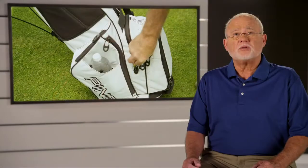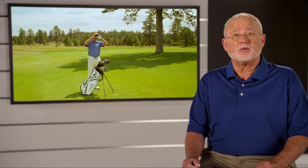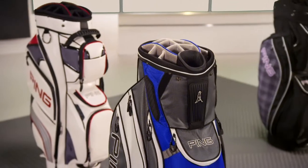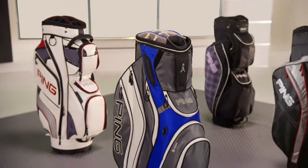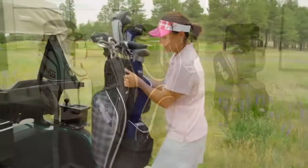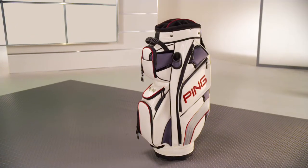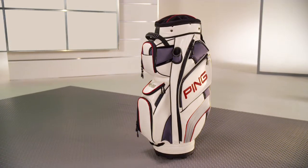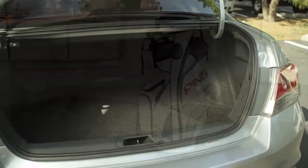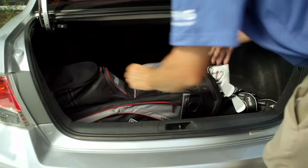Features that offer convenience include insulated beverage pockets and storage for range finders and other valuables. Cart bags are designed to suit a variety of needs and tastes. We offer lightweight styles for golfers who prefer the added structure of a cart bag, and fully featured bags engineered for the ultimate in club organization and storage space. All of our cart bags offer easy handling from your trunk to the golf cart.